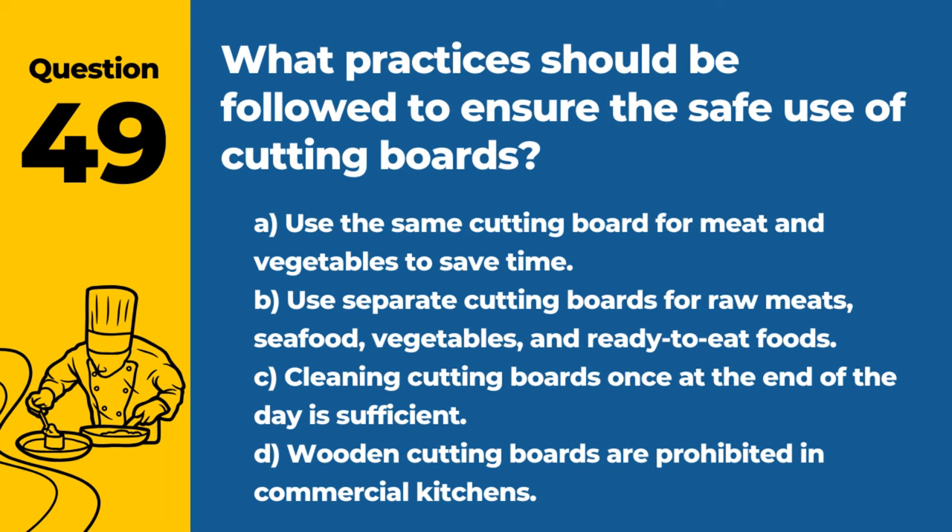Question 49. What practices should be followed to ensure the safe use of cutting boards? A. Use the same cutting board for meat and vegetables to save time. B. Use separate cutting boards for raw meats, seafood, vegetables, and ready-to-eat foods. C. Cleaning cutting boards once at the end of the day is sufficient. D. Wooden cutting boards are prohibited in commercial kitchens. Answer: B. Use separate cutting boards for raw meats, seafood, vegetables, and ready-to-eat foods. This prevents cross-contamination between different types of foods.